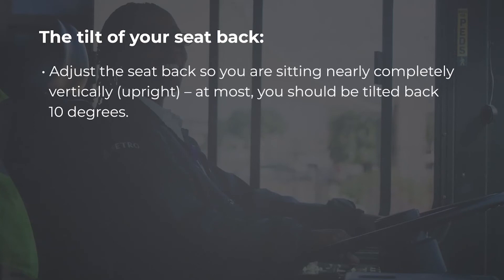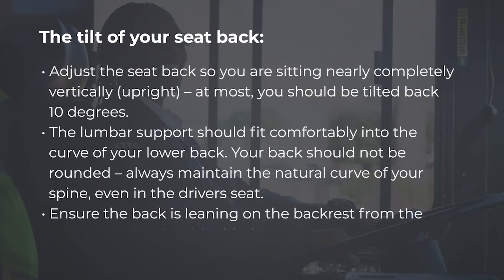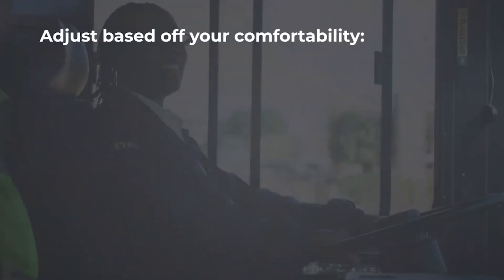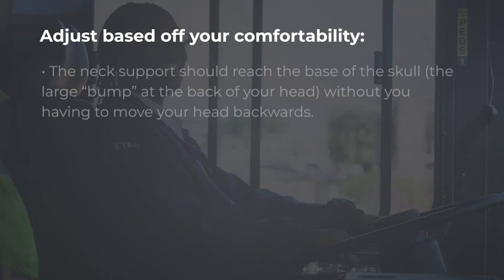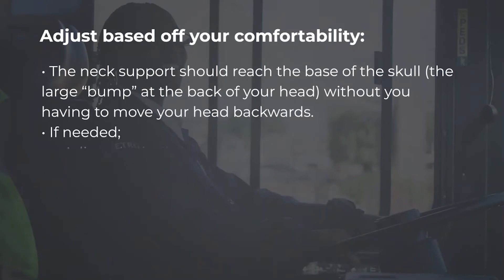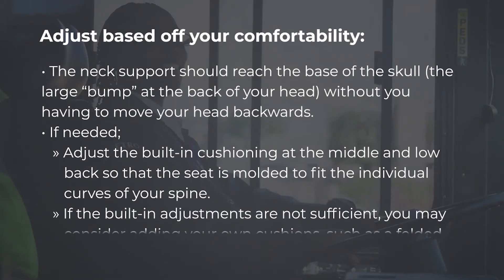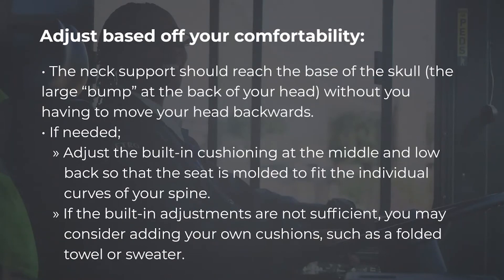Now let's talk about the tilt of your seat back. Adjust the seat back so you are sitting nearly completely vertically or upright — at most, you should be tilted back 10 degrees. The lumbar support should fit comfortably into the curve of your lower back; your back should not be rounded. Always maintain the natural curve of your spine, even in the driver's seat. Ensure the back is leaning on the backrest from the buttock to the shoulder blades. The neck support should reach the base of the skull without you having to move your head backwards. If needed, adjust the built-in cushioning, or add your own cushions such as a folded towel or sweater.